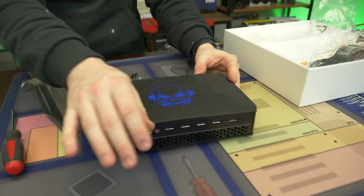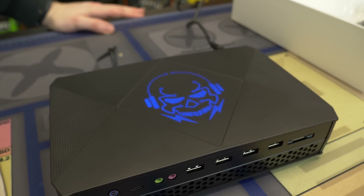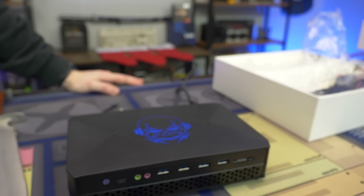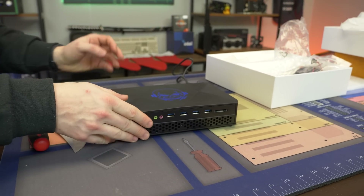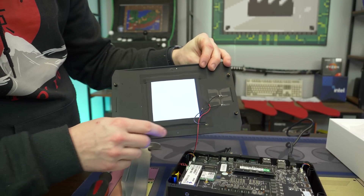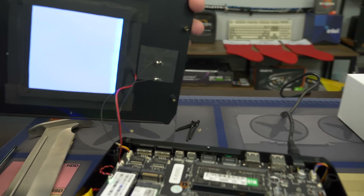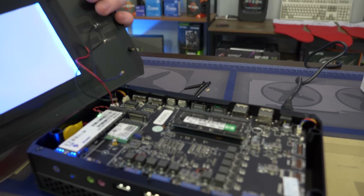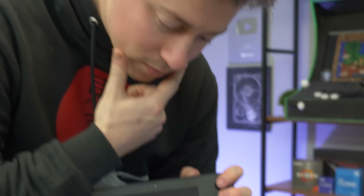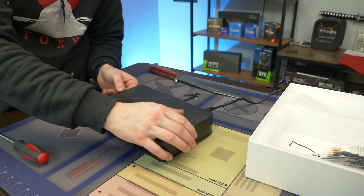The backlit logo actually looks pretty clean — it's a skull with headphones, some lightning bolts, and circuitry going through its head. It's actually a really good design and you can see how bright it is. We accidentally unplugged the Wi-Fi antennas while examining it, so we had to plug those back in — main and auxiliary — before screwing the lid back on.